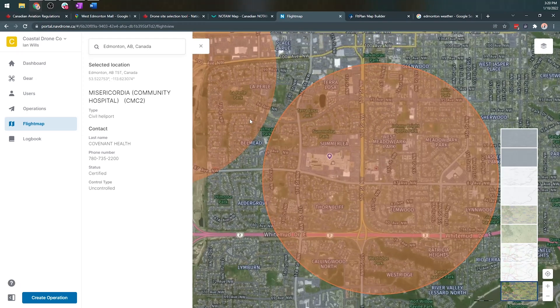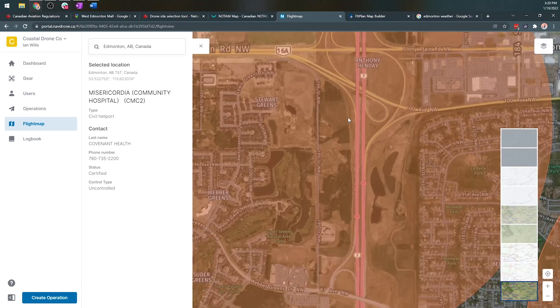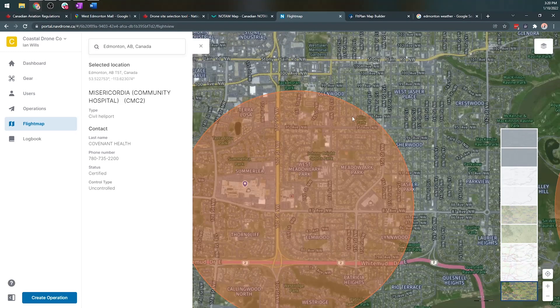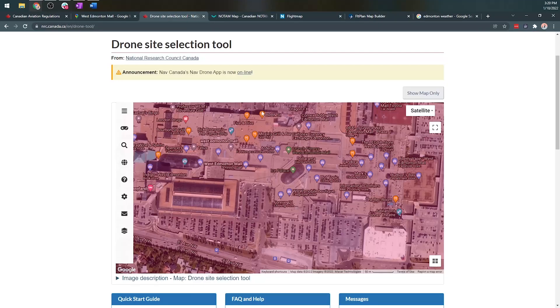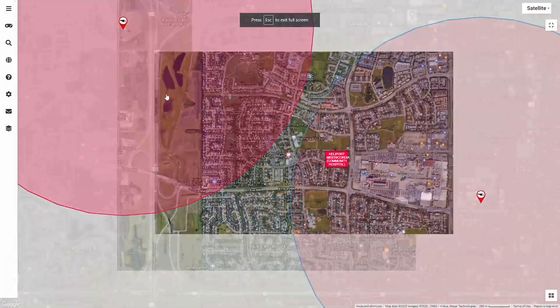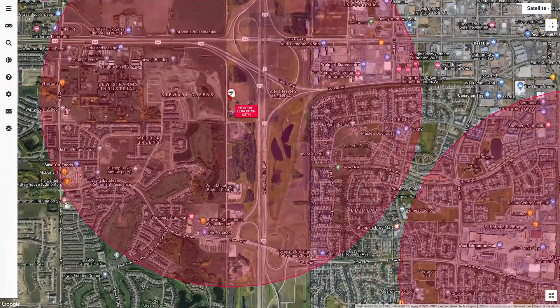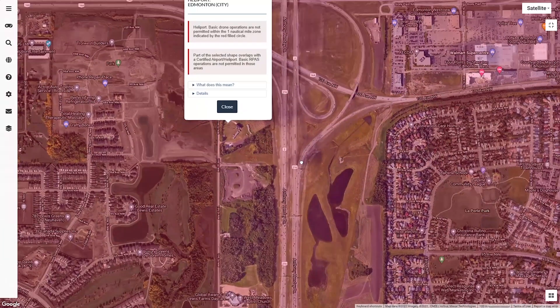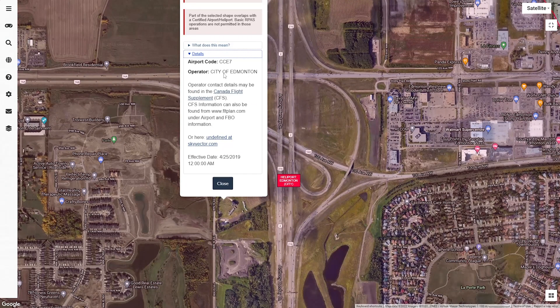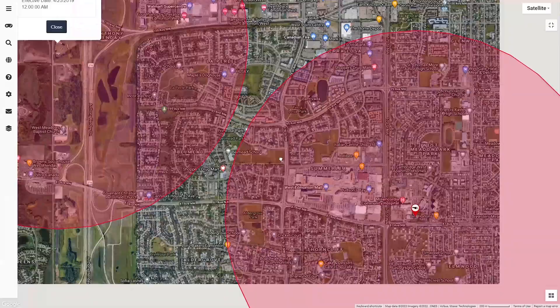For proximity operations, we've got another heliport on the other side of the Henday — it's the Edmonton City heliport. Basic operations are not permitted within the nautical mile. There's detail information about it — it's Charlie Echo Seven on the screen — and we can get some information from the Canada Flight Supplement.